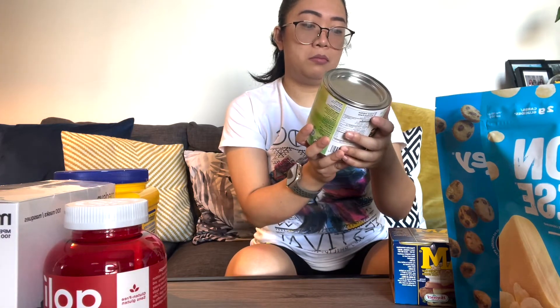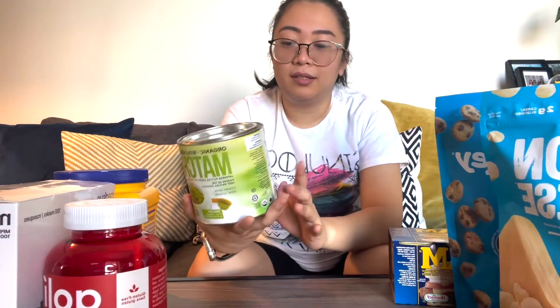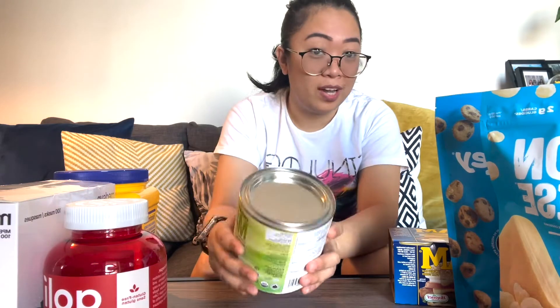Matcha green tea powder — this is the packaging. Looks good. We're gonna give it a try.